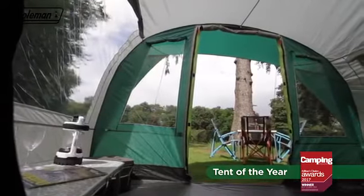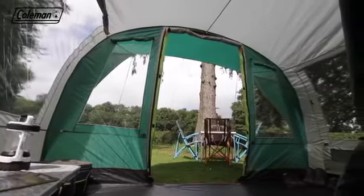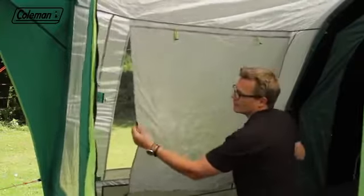The generous living area is large enough to take a family table and chairs for mealtimes and relaxing together, while the large PVC windows with covers offer the ultimate balance of light and privacy.